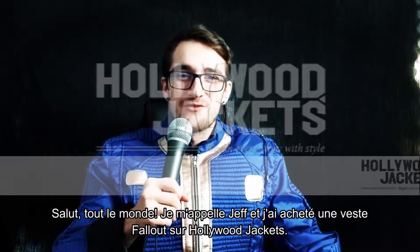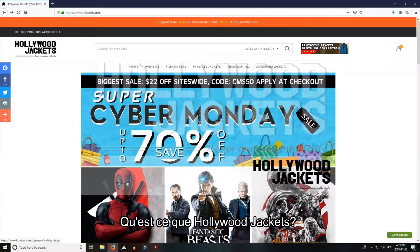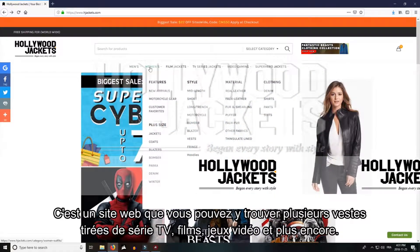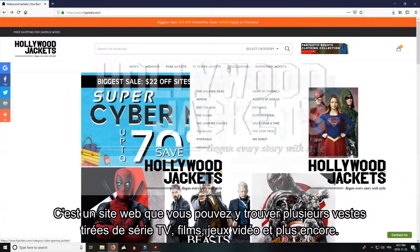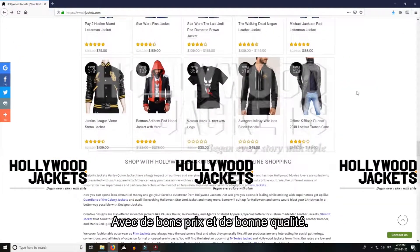Hey guys, my name is Jeff and I just bought a Fallout Jacket from Hollywood Jackets. What's Hollywood Jackets? This is a website that you can find online — many jackets from TV series, movies, video games and much more, with really good price and good quality.